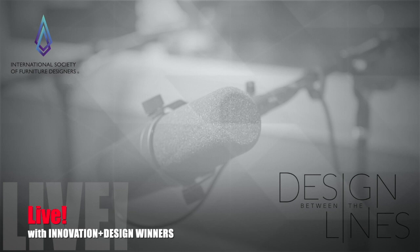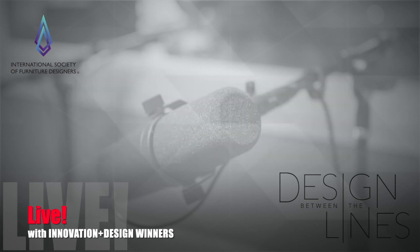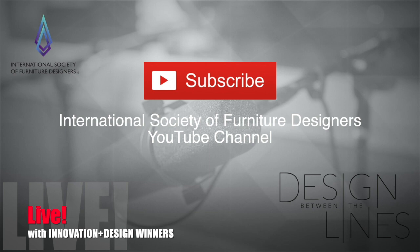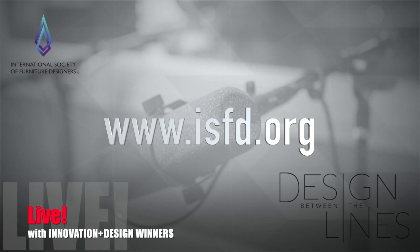Let me thank you for being a part of our program today and wish you lots of luck and success going forward. Thank you, John. This episode of Design Between the Lines Live is brought to you by International Market Centers and the International Society of Furniture Designers. To find videos of these live interviews, be sure to subscribe to the International Society of Furniture Designers YouTube channel. To learn more about ISFD, visit ISFD.org.